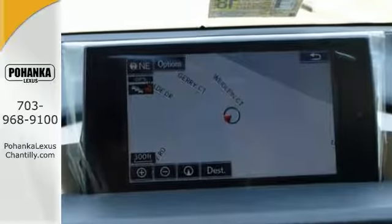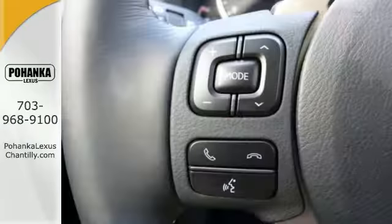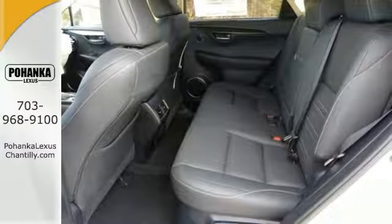This one comes with a navigation system package, and it has Bluetooth, as well as a heated leather steering wheel with controls. It has heated mirrors, intuitive parking assist, and a premium package. It also has the accessory package.